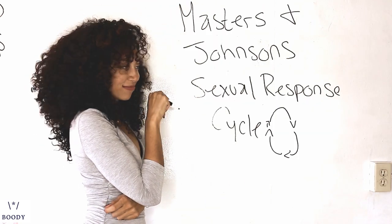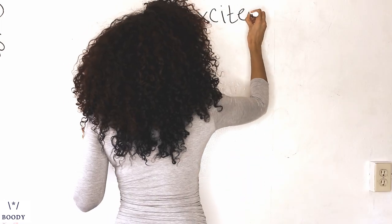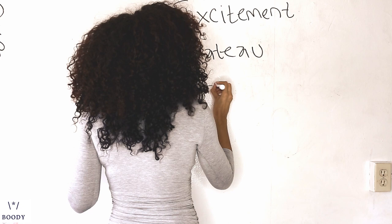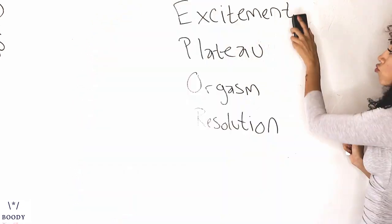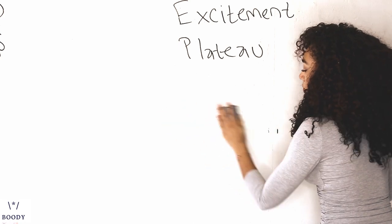Masters and Johnson created a super comprehensive sexual response model that we're going to use today. It explains the act of sex in four parts: excitement, plateau, orgasm, and resolution. For today's video, though, we are only focusing on the first two — excitement and plateau.